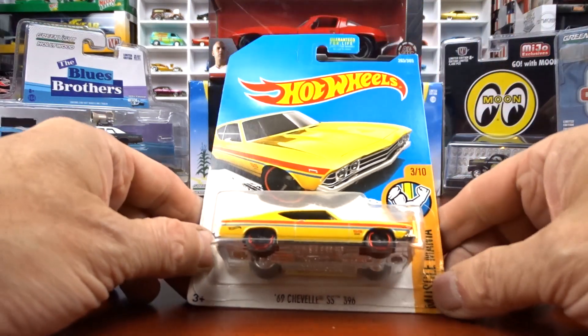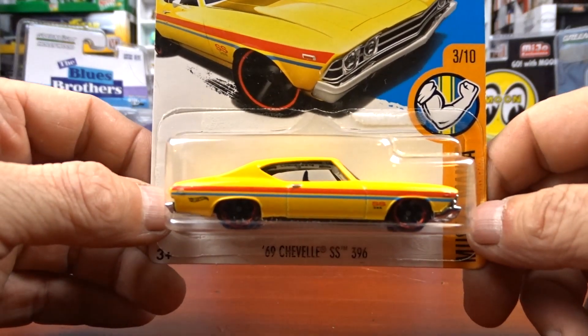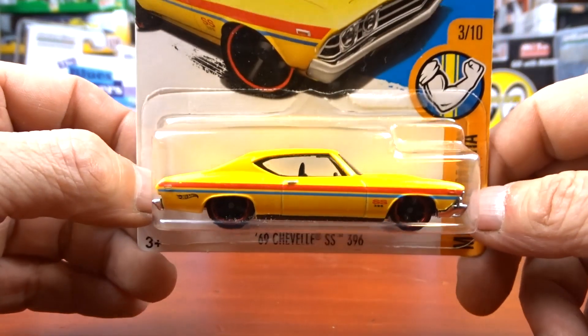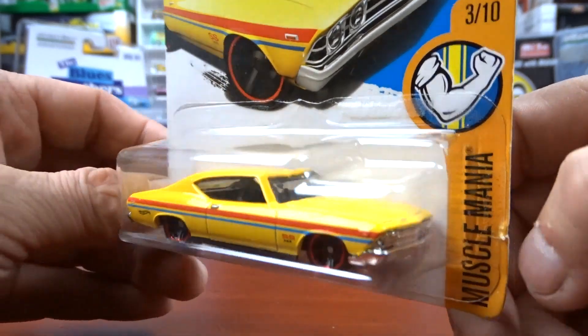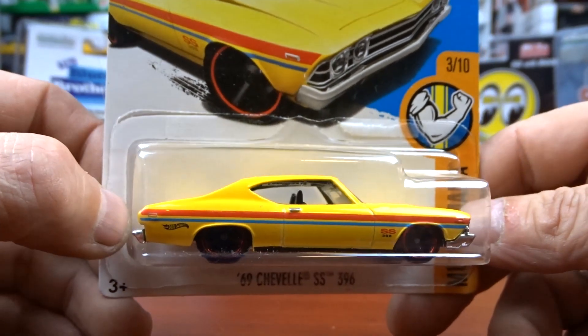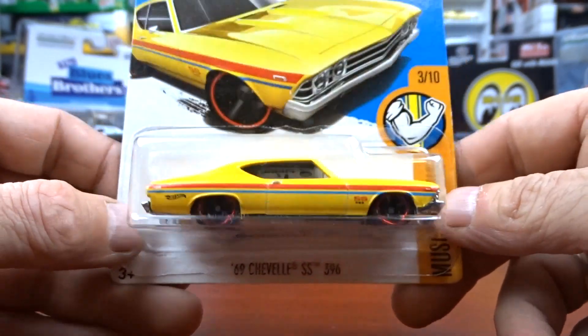Then we got a 1969 Chevelle SS 396. I've got quite a few of these Chevelles but I couldn't remember if I had it in yellow with the red and blue stripe. So I grabbed her — I don't think I do have this one, but I do now. Love that one — that is awesome.